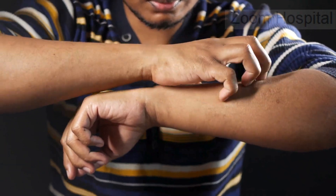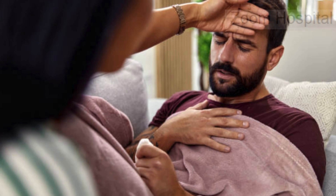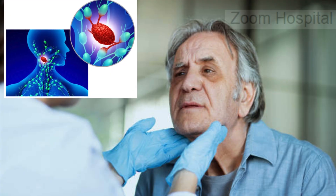What makes this rash stand out is not just its appearance but the timing — it often coincides with other flu-like symptoms, including fever, swollen lymph nodes, fatigue, and sore throat.